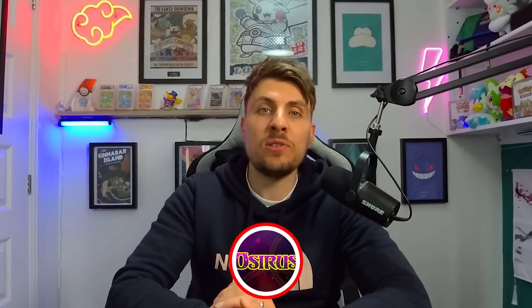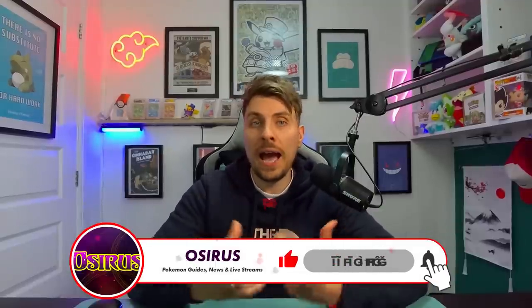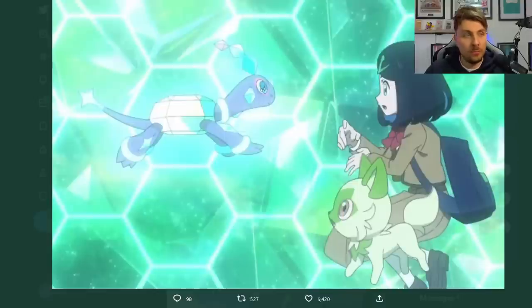Pokémon have just officially confirmed a brand new Pokémon that will be making its way to the Pokémon Scarlet and Violet DLCs later this year. I'm going to cover all the details of this brand new Pokémon in today's video. So last week in the brand new debut episode of the New Horizons anime in Japan, we had a sneak peek at a brand new Pokémon but there was no information on this.